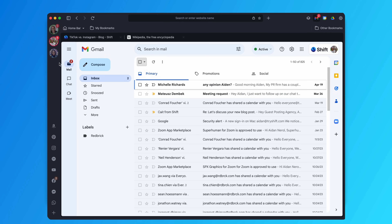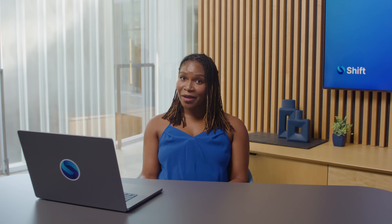Shift Browser is your ultimate tool for managing a clutter-free workspace. Whether you're juggling multiple email accounts, organizing files, or tidying your tabs, Shift allows you to access everything you need in one window. Save time and stay organized while doing so.